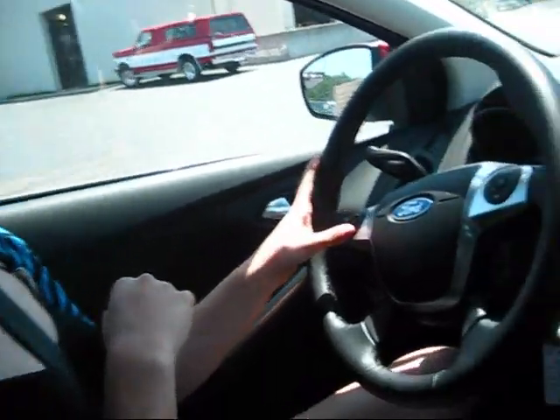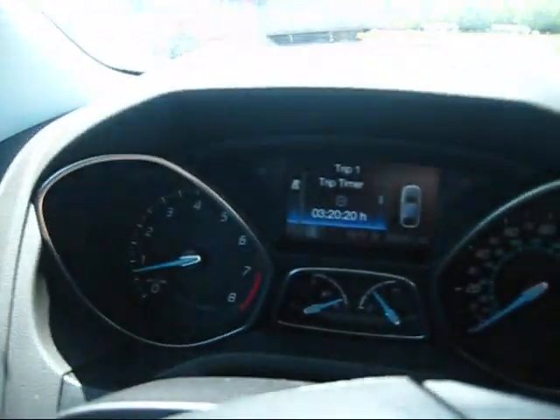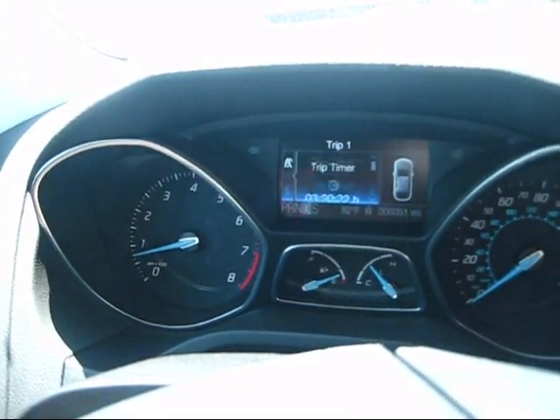The last cool thing about the Ford Focus SEL is its LCD dash. It has four things on it: your trip timer, your odometer, your average fuel economy, and miles to empty — which is great if you're always running on empty. It's all really helpful when it's right there in front of you, and it adjusts as you move your steering wheel so you can see all your options.